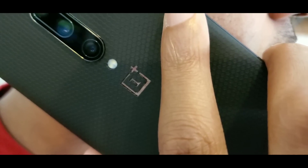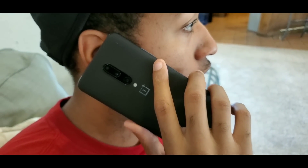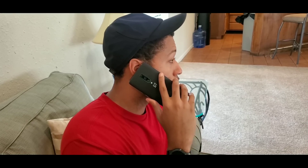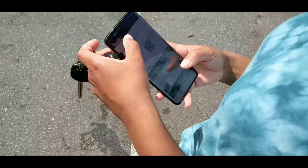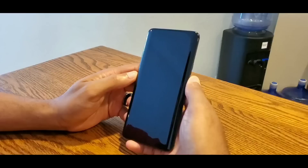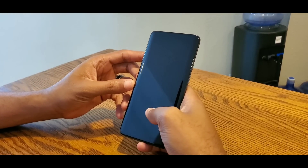You get glass front and back — Gorilla Glass 5. Gorilla Glass 6 is the newer standard, and given the price increase and the Pro label, I would have expected GG6, but I'm not mad at GG5. I've had Gorilla Glass 5 phones like the Pixel 2 and the 10R with no issues. Until I have issues with something I can't complain, but for the OnePlus 7 Pro I would have liked to see Gorilla Glass 6 for added protection.